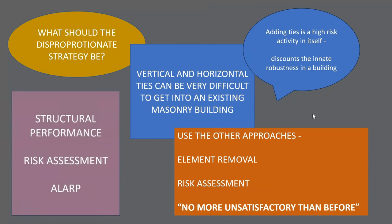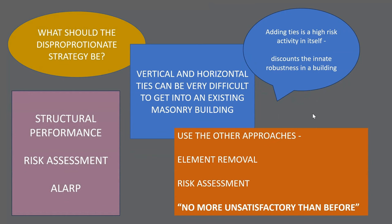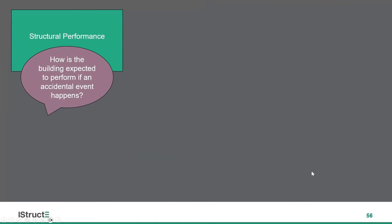The risk assessment approach is discussed in the IStructE book on Consequence Class 3 — high-risk buildings. When it comes to existing buildings, as engineers we're going to have to get very familiar with thinking about structural performance: how does the building actually perform, and how will it perform if there's an accidental event? What might inform our understanding of structural performance is by doing risk assessment and also looking at ALARP. ALARP is a phrase we're going to get used to if we're out there doing assessments of higher-risk buildings for the Building Safety Regulator — ALARP means as low as reasonably practicable.